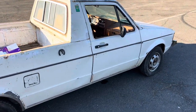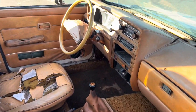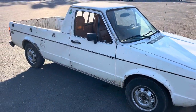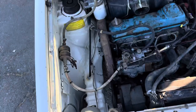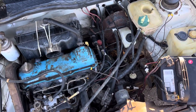So if you're looking for a project, it's been sitting for a while, but I brought it back to life. It runs well, believe it or not — it runs really good. Let me get the hood open.